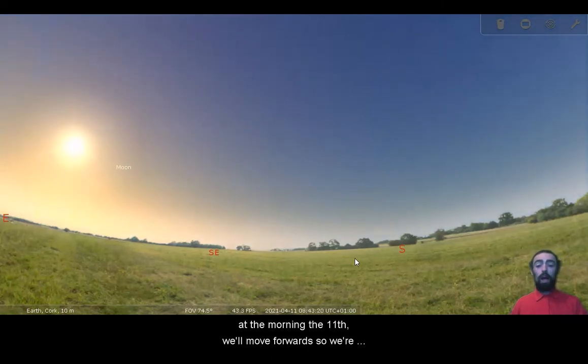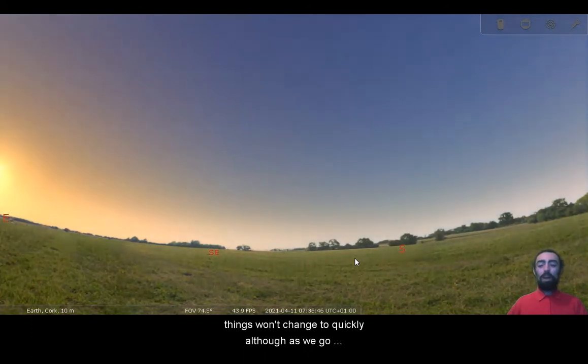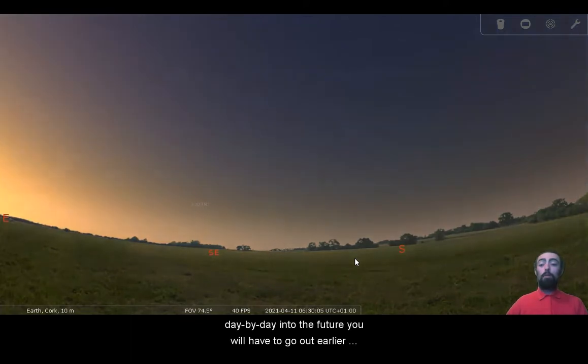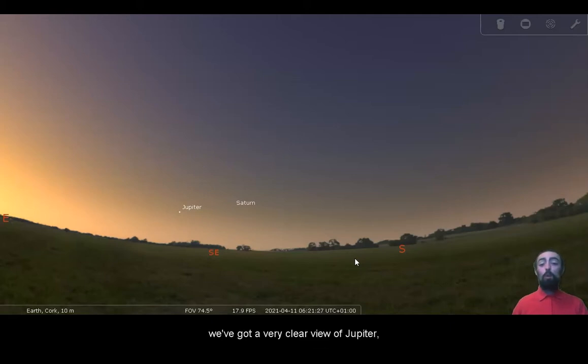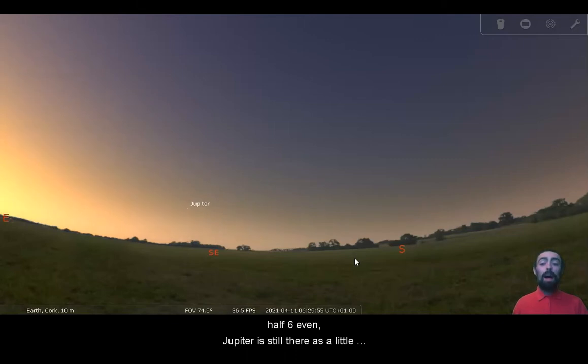We're going to take a look at the morning of the 11th — we'll move forward so we're getting a look at tomorrow morning. Things won't change too quickly, although as we go day by day into the future you will have to go out earlier and earlier to see the same things. But even here at about 20 past six in the morning, so reasonably early, we've got a very clear view of Jupiter. With good eyes, even at just about half six, Jupiter is still there as a little dot, although it is getting harder to see.